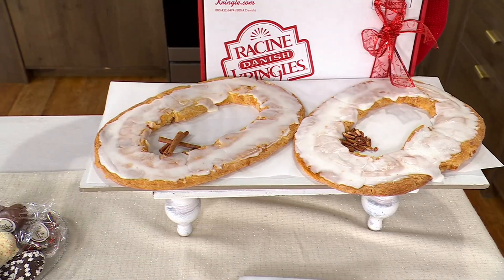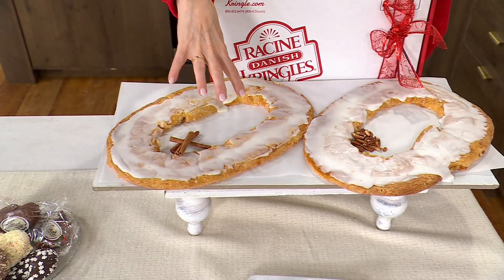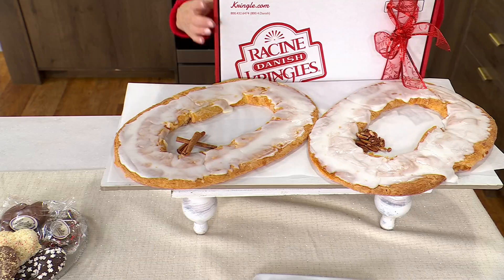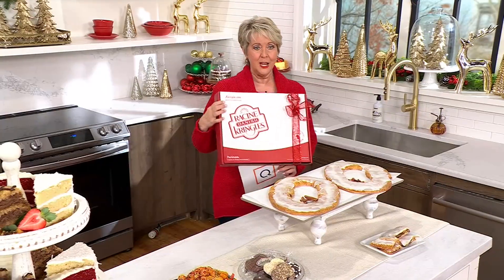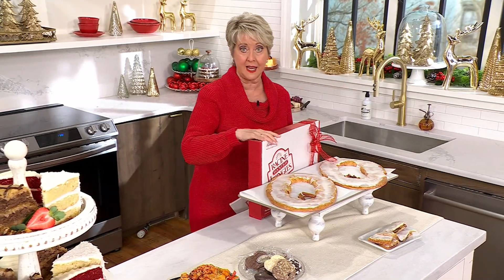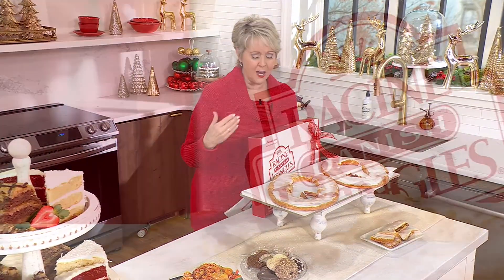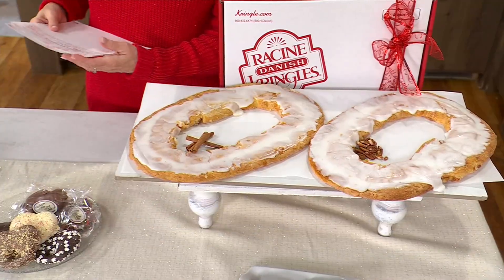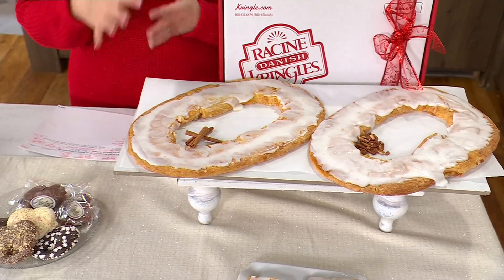Either way, you can also get the combo. So if you want one in apple cinnamon and one in pecan, you can do that too. This is the box it comes in — you can see the size of the box — and they will both be inside this box. They come frozen; you can just basically thaw them out, and then you can leave them ambient.